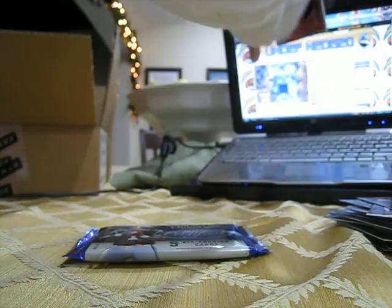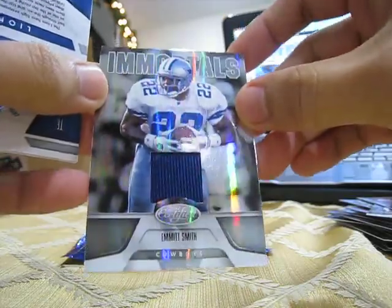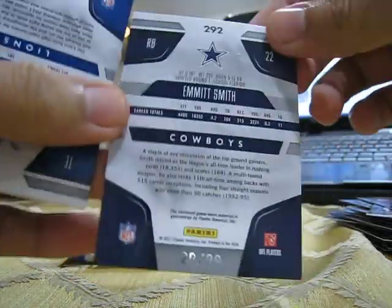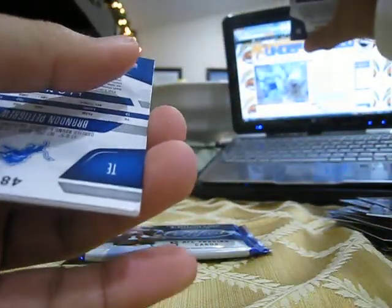Emmett Smith Immortals Jersey — has a lot of threading in there, you can't really see it but there's some threading — and that's number 20 out of 99. Short print.